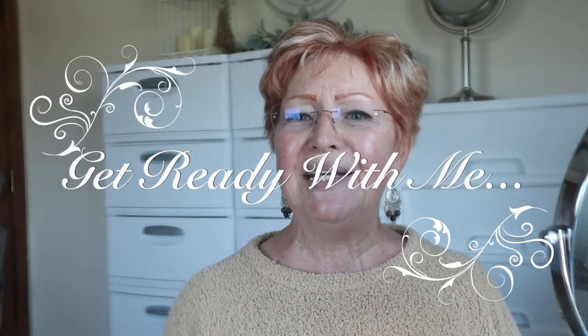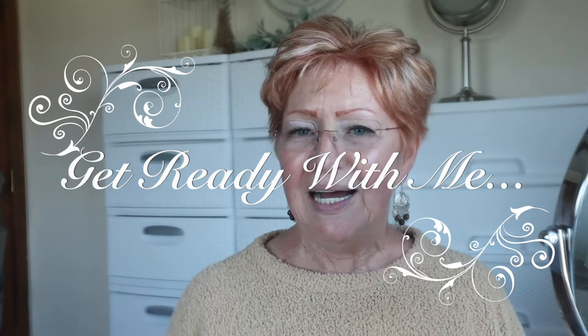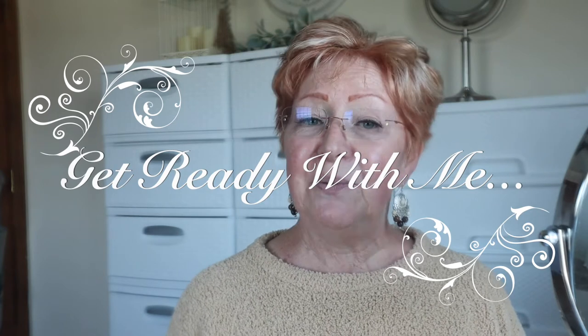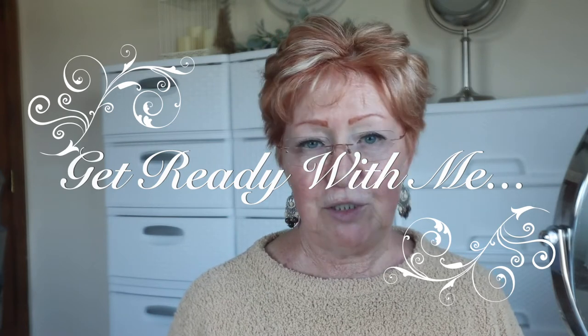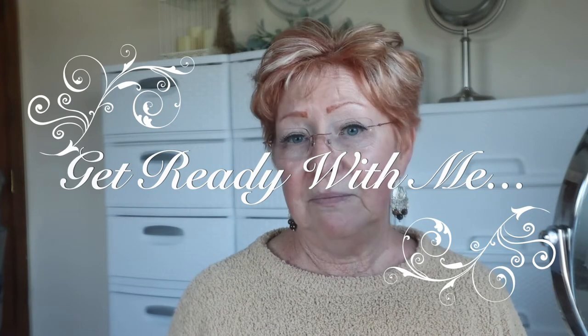Good morning everybody and welcome back to Life Over 70 with Leigh. I'm so glad you decided to join me today. Today we're going to do a get ready with me and I'm going to be using a new makeup that I've ordered, that I've heard so much about. It's everywhere and I'm a makeup junkie.